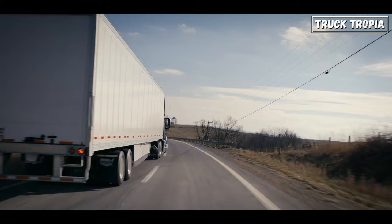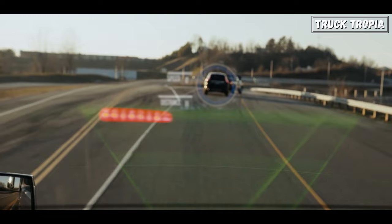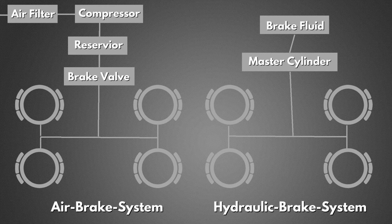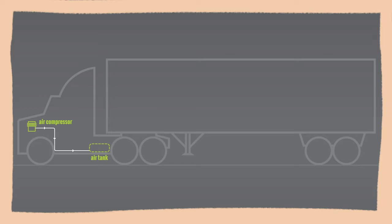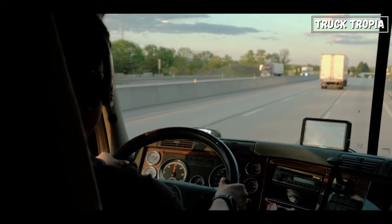A semi-truck's braking system is a critical component responsible for safely slowing down and stopping the vehicle, which is especially important due to the large size and weight of these trucks. The braking system ensures the safety of the truck driver, cargo, and other road users. Semi-trucks employ a specialized braking system known as air brakes, which relies on compressed air to control and apply the brakes. This system offers increased reliability, improved braking performance for heavy loads, and reduced risk of brake fade during prolonged use.